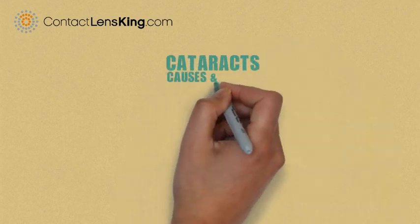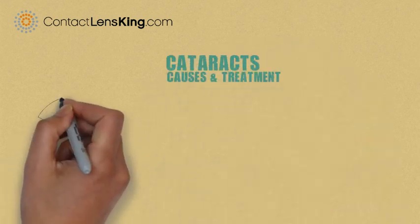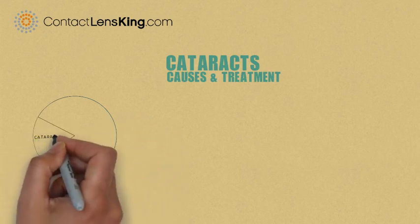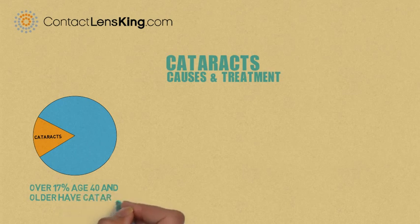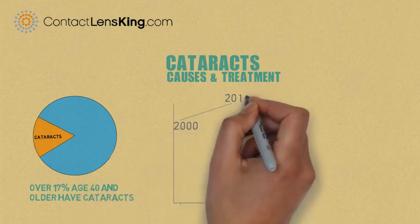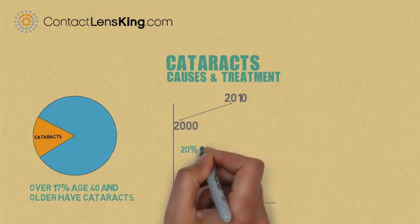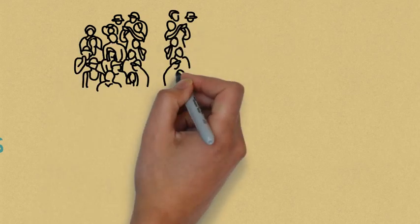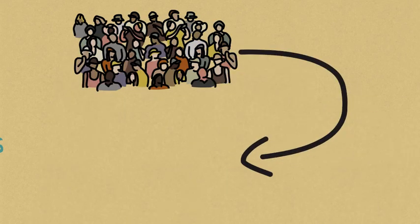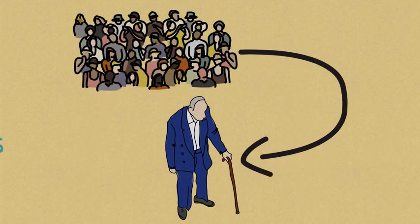Cataracts: what causes them and how are they treated? According to the National Eye Institute, over 17% of the US population age 40 and older is impacted by this disorder. Between 2000 and 2010 there has been a 20% increase in the number of cataract cases. This number is expected to increase with our growing and aging population.